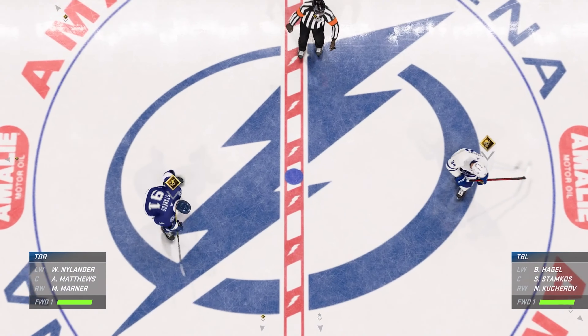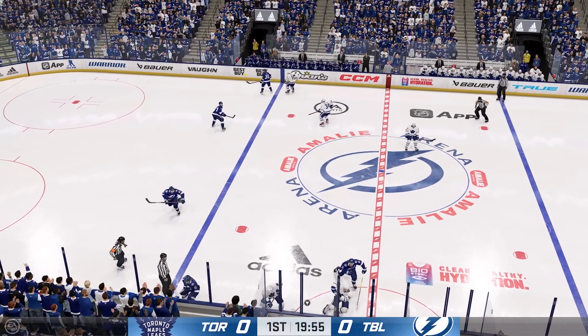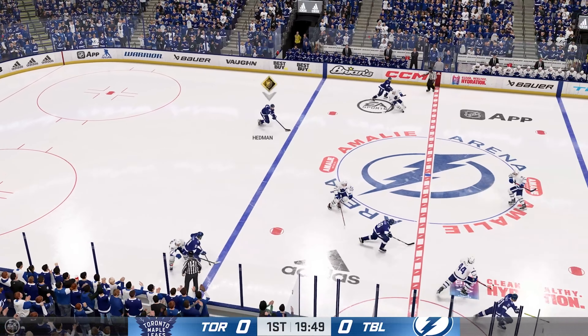Great energy both inside and outside the arena tonight as we are just moments away from puck drop. Don't you just love playoff hockey? Listen to this place. Let's get after it.